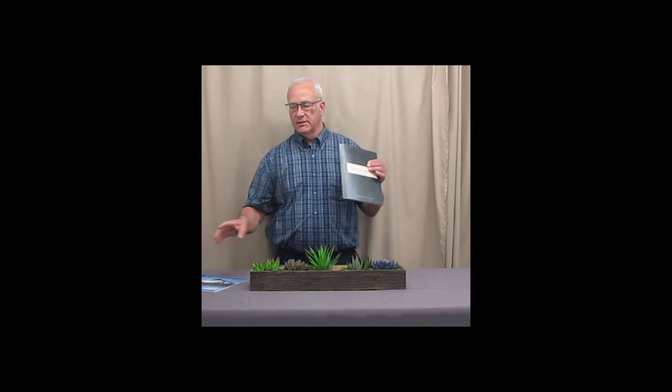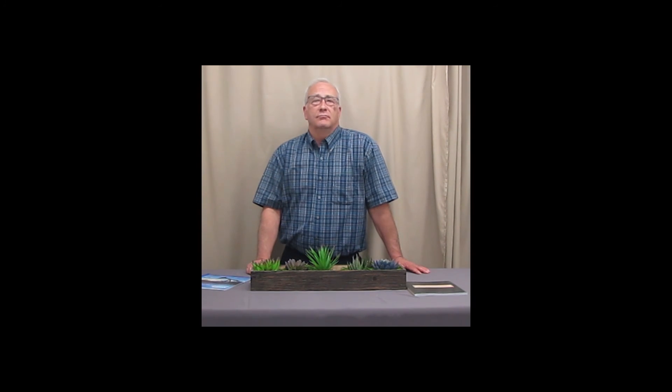We do both kinds in different sizes. Call Max Image Printers if you need a book — 801-977-8330. I'll probably be the one answering the phone, so go ahead and give us a call. Thanks.